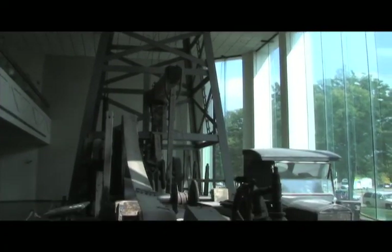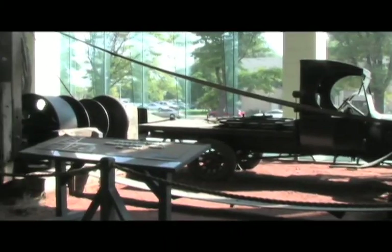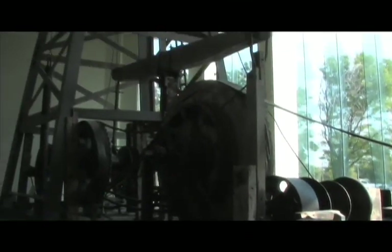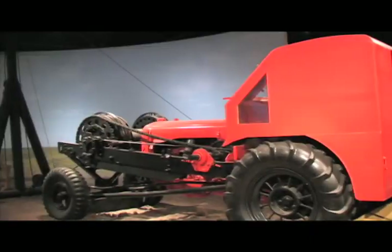The museum's signature artifact, a 1929 cable tool oil rig, begins the story of petroleum and its impact on the region and the nation. Experience the boom and bust history of the industry walking through the oil fields, rigs, and tunnels.